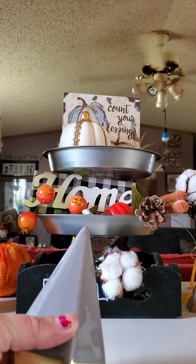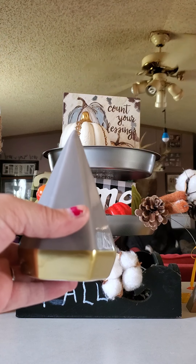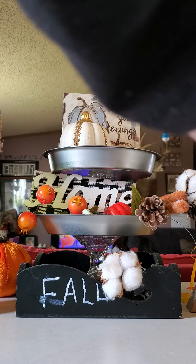Then I got this here — it comes in like gray, pink, and then like a speckled, I believe it is.